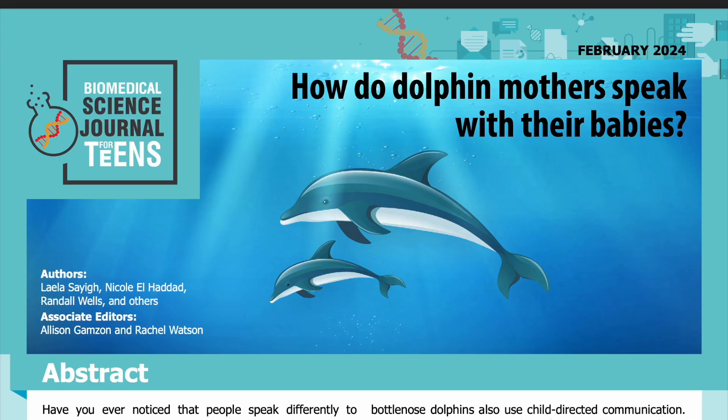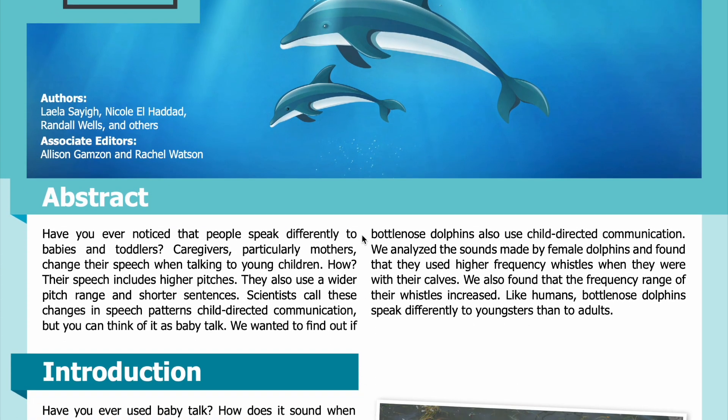Science Journal for Kids and Teens presents: How Do Dolphin Mothers Speak with Their Babies? Read by Miranda Wilson. Abstract: Have you ever noticed that people speak differently to babies and toddlers? Caregivers, particularly mothers, change their speech when talking to young children.